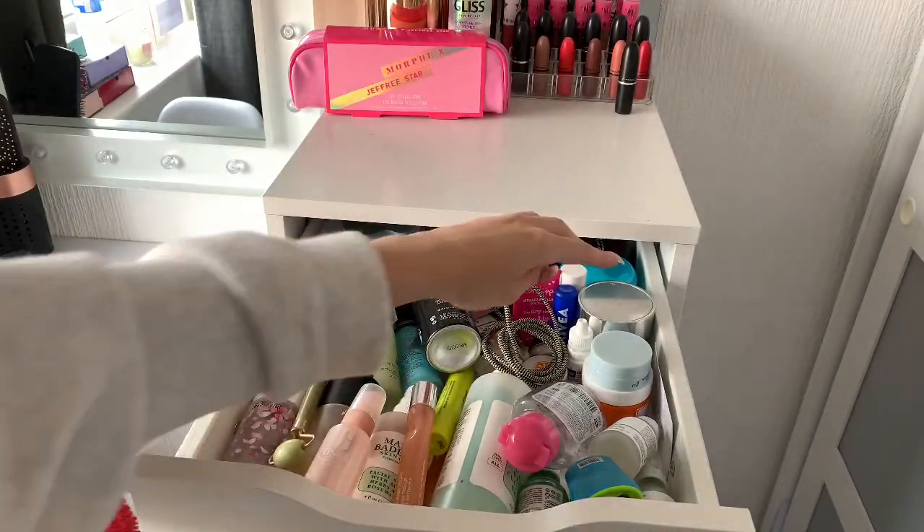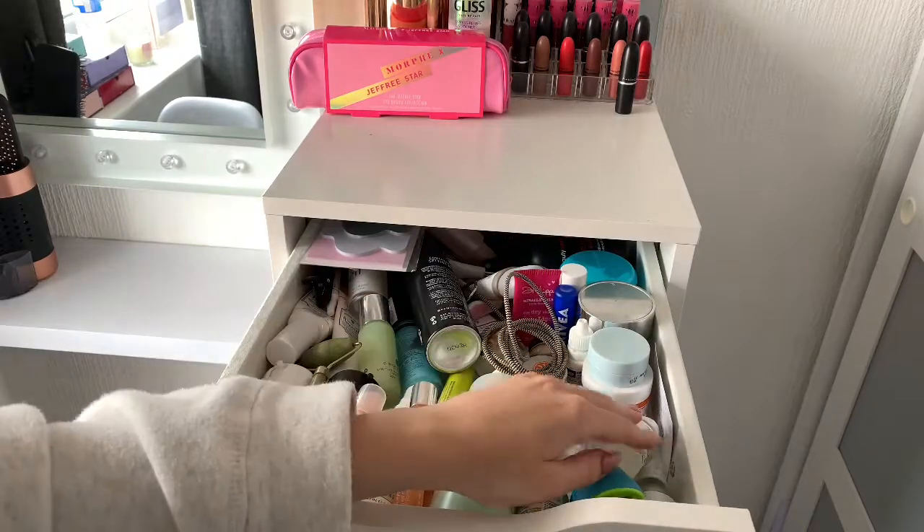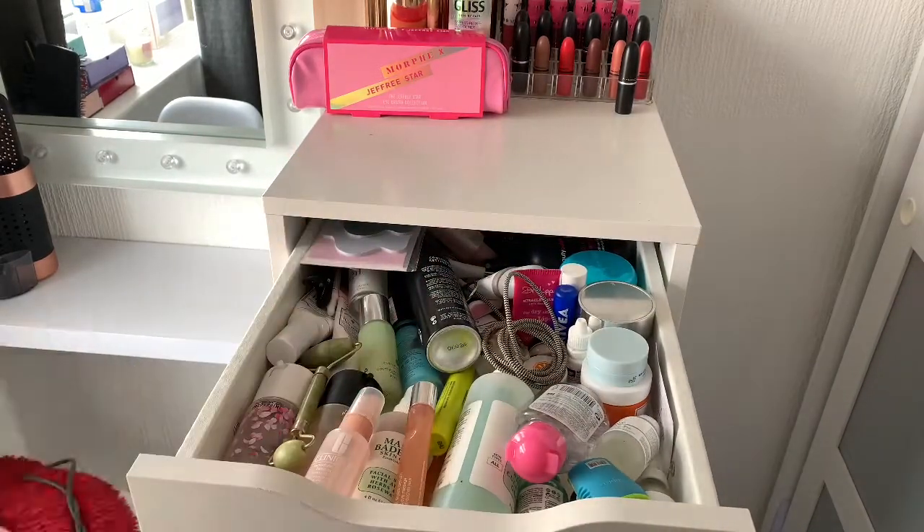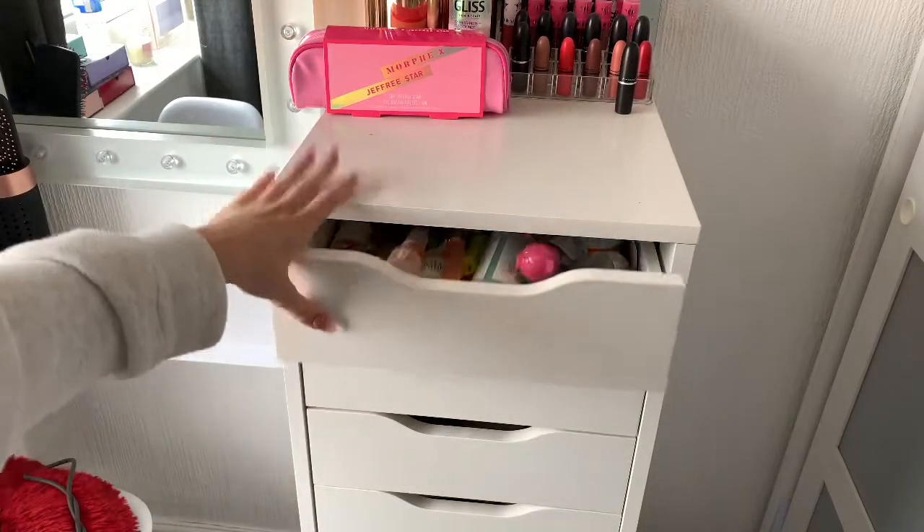I've also got all my moisturizers — face moisturizers, hyaluronic acids, brush cleaners at the back, and some lip balms and eyelash stuff — basically everything you could need for a full face of makeup.